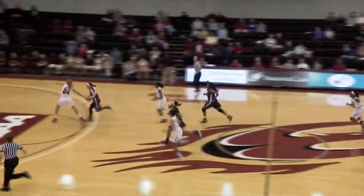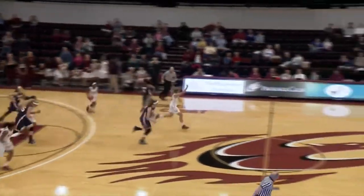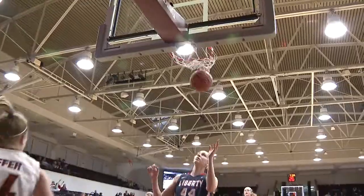Emily Frazier moving it down in transition. Sam Koffer gets down there to guard. Good defense as Elon knocks it away. Outlet pass up ahead to Koffer in front of the Liberty defense. Layup is converted.